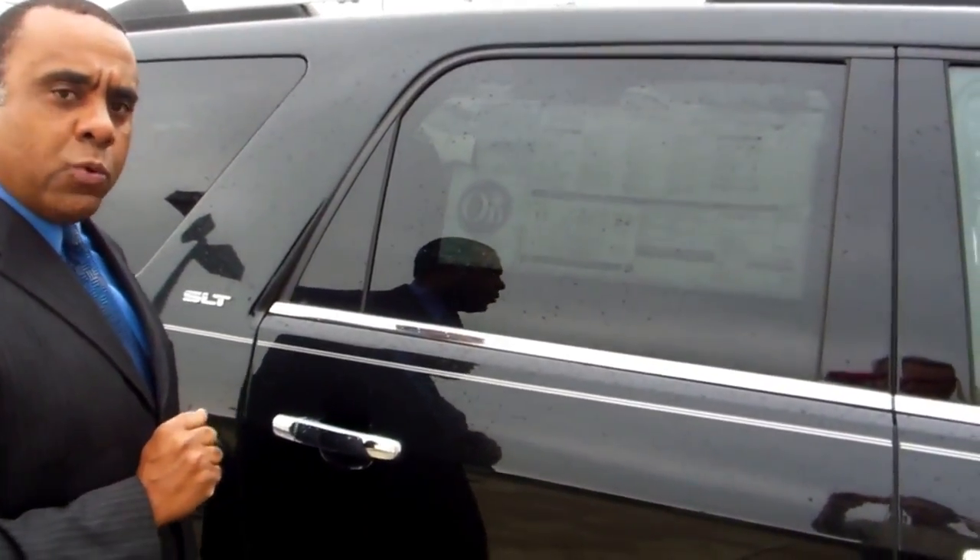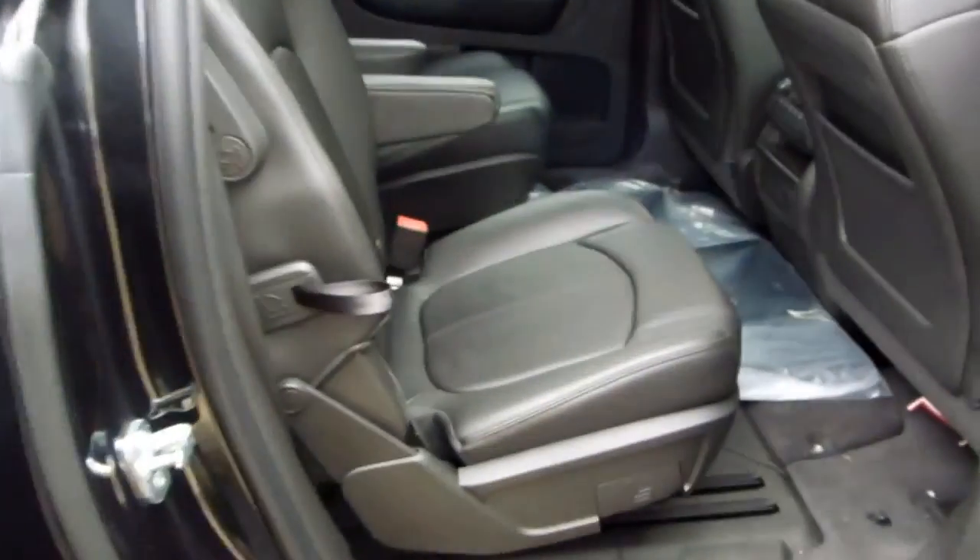I didn't mention the warranty on either one of them. They both have a five-year warranty on the powertrain and a three-year, 36,000-mile bumper-to-bumper warranty. This one has the bucket seats also.